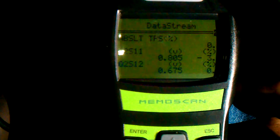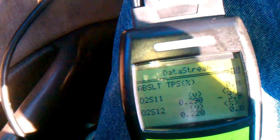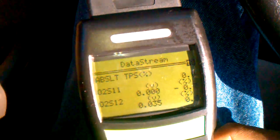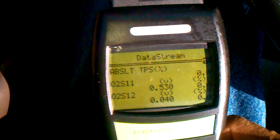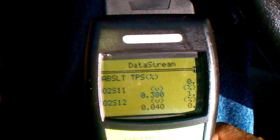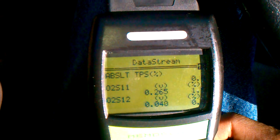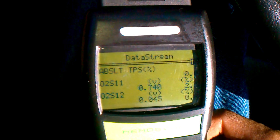I don't really know if the oxygen sensor is supposed to actually read zero. I thought it was always supposed to be within a specific range, and the second one behind the catalytic converter is just to make sure that the cat is doing its job.